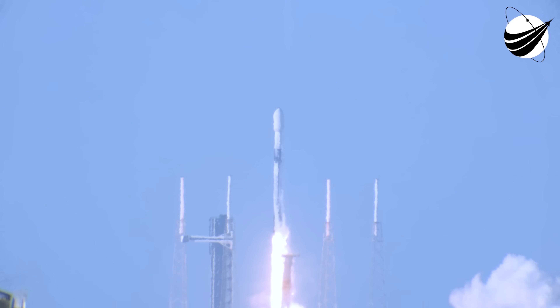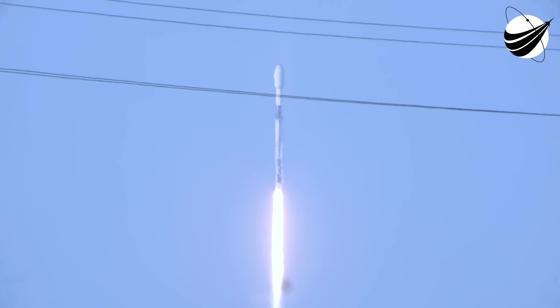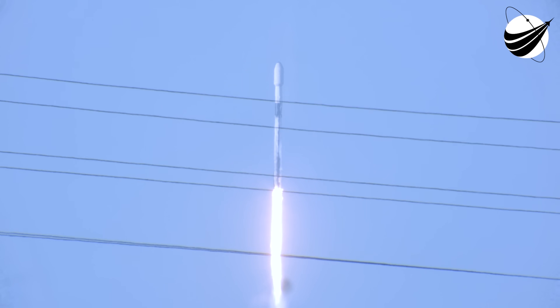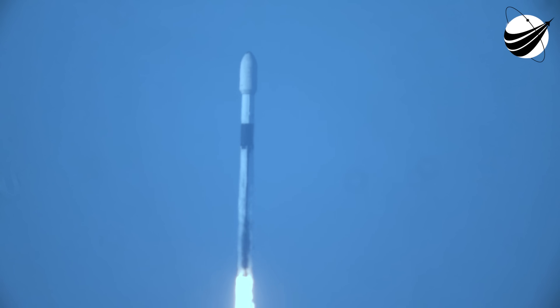Go Falcon, go Cygnus. Liftoff — Falcon 9 and Cygnus take flight. M1D chamber pressure nominal. The SS Willie McCool is en route to the International Space Station. Vehicle pitching downrange as all nine Merlin engines have lit.